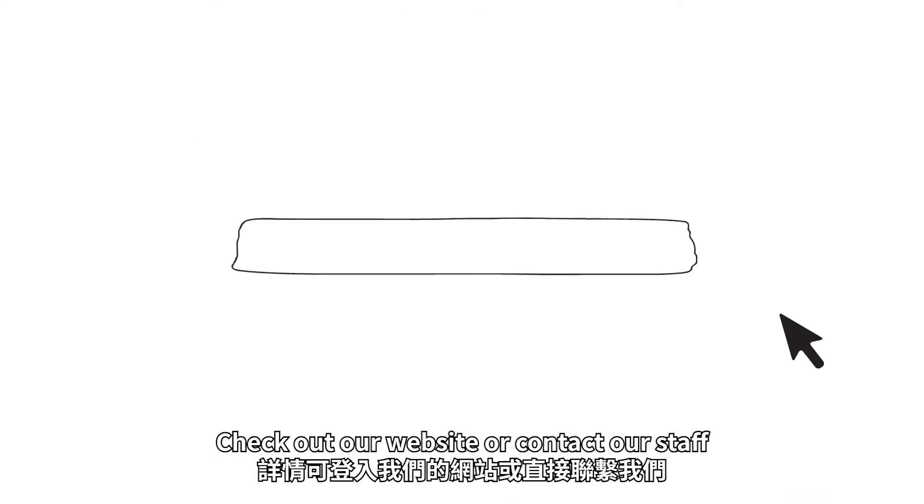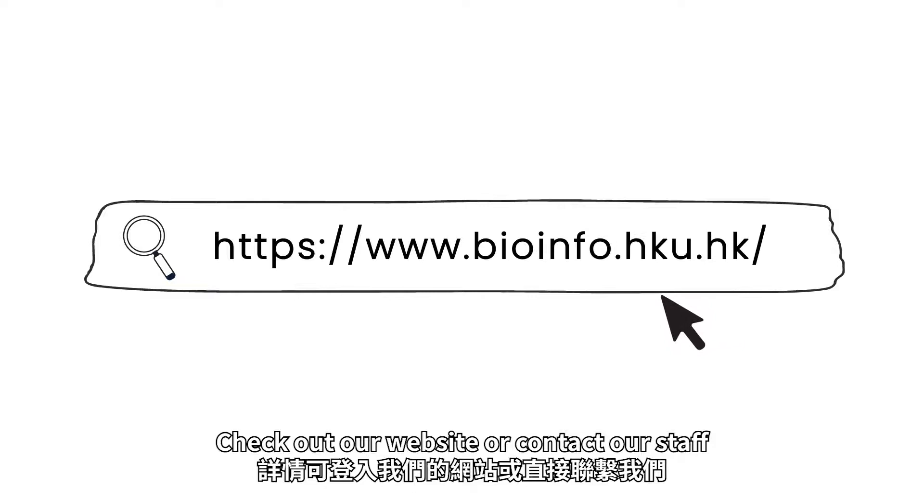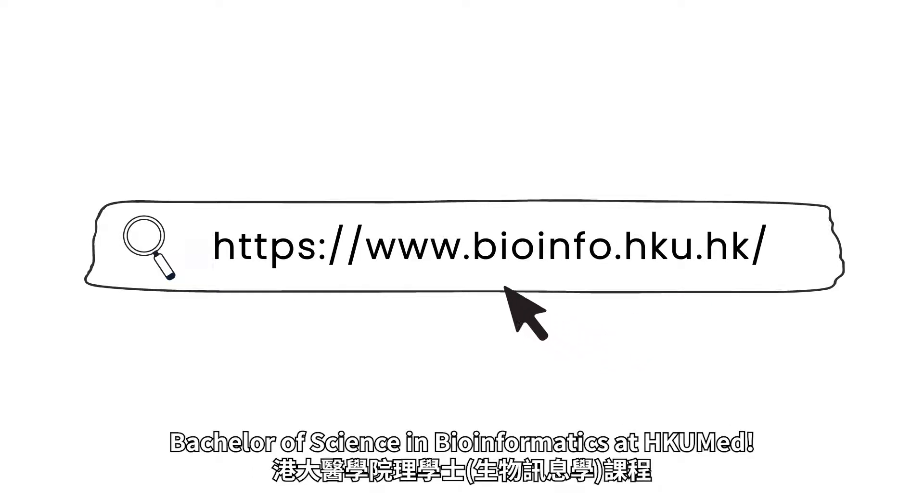Check out our website or contact our staff to know more about the Bachelor of Science in Bioinformatics at HKUMed.